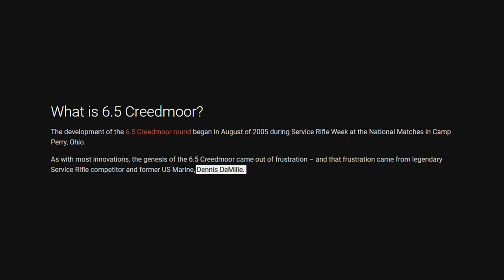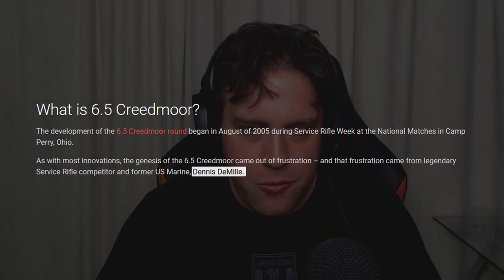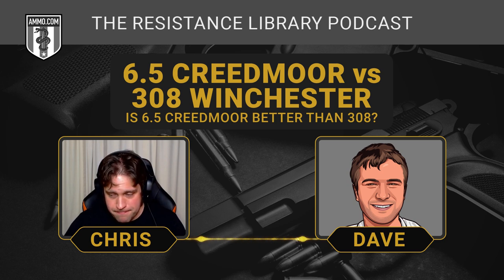At the national matches, they were using some wildcat cartridges, and I believe it was Dennis DeMille who was the person who basically made the 6.5 Creedmoor. They were having problems with these wildcats, and he and another ballistician sat down and said, what's going to be the perfect long-range cartridge? The 6.5 Creedmoor is basically what they came up with — it's got lighter recoil than a .308, a better trajectory, and can get out to further than 1,000 yards.